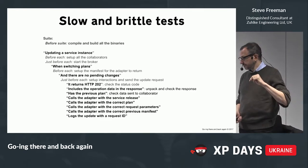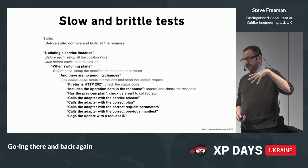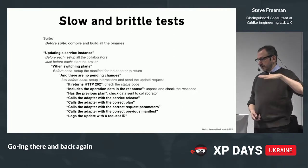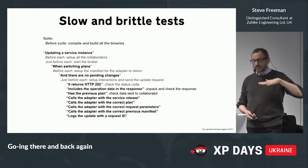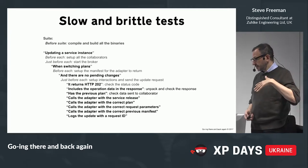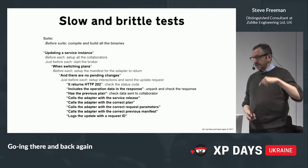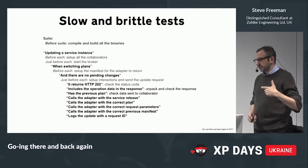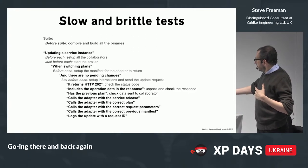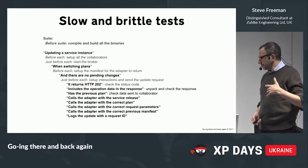There's a first context of updating a service instance, with some before-each setups and collaborators, and a just-before-each to start the broker. Within that, the next context is 'with switching plans.' We set up the manifest for the adapter return — this has to be done first because we're passing it down through environment variables. Then there's a context for 'no pending changes,' a bit more just-before-each, and then a series of assertions about return codes and values.